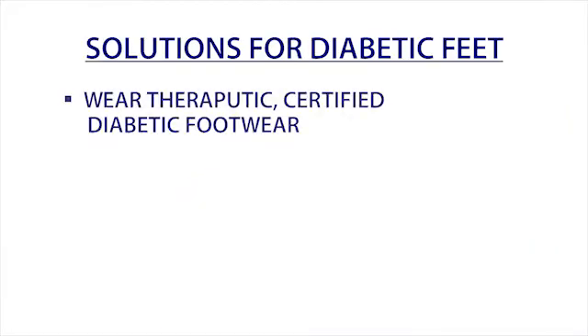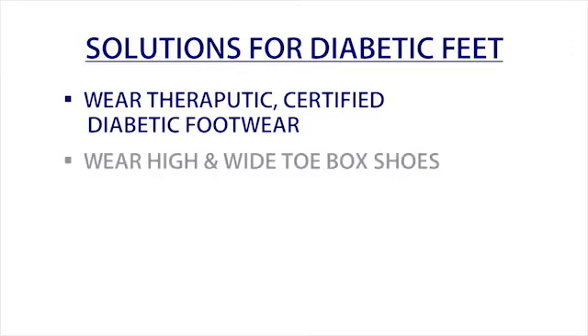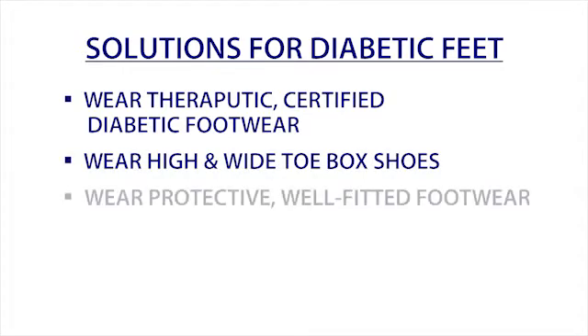FootSmart, in partnership with the Podiatry Institute, has smart recommendations to help care for diabetic feet. Find therapeutic footwear that's certified just for diabetics. Wear high and wide toe box shoes that give you plenty of space. Wear footwear that fits well and protects your feet.